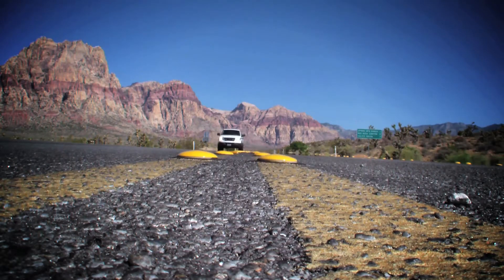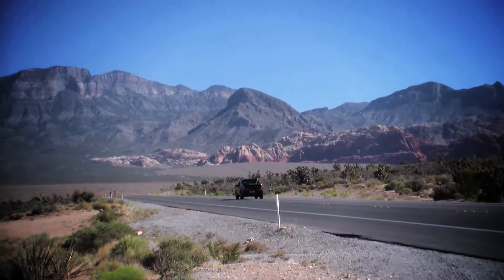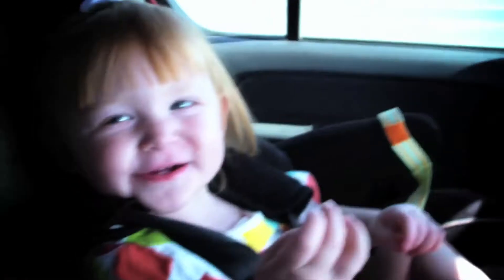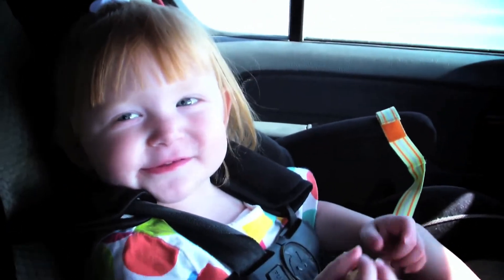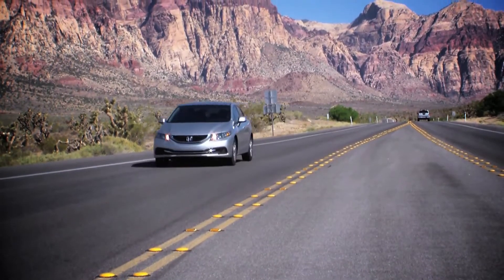Road trip season is here, and if you plan on traveling with a toddler it can be a bit of a headache. One of the ways to avoid sugar highs and crashes is to plan ahead and pack your snacks instead of being vulnerable to the gas station cuisine.